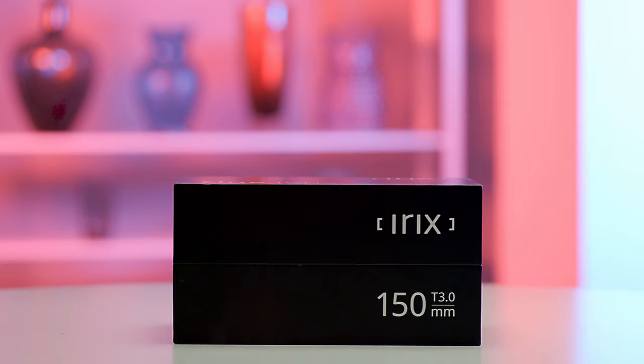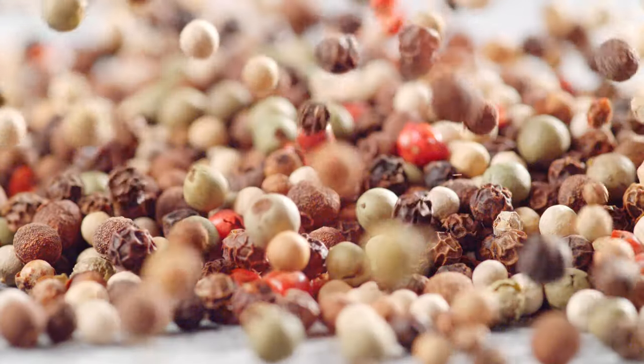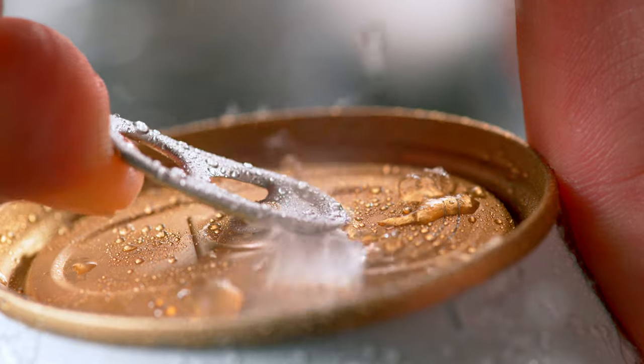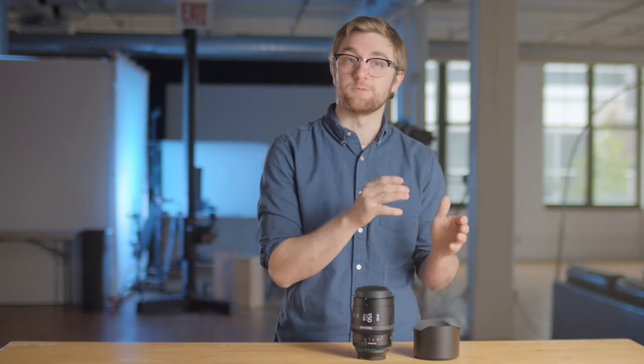The IRIX 150mm Macro is pretty unique in the marketplace. To understand why, we have to talk about macro lenses for a second. Macro lenses are for capturing really small objects or really fine details, and the macro portion talks about the lens's ability to reproduce an object to at least a one-to-one ratio. If something is two millimeters in real life, it will be projected at two millimeters on the sensor at its maximum focus point — that's the floor, the bare minimum to be a macro lens. Some macro lenses are two-time macro, some are ten-time macros, and at that point you're actually getting something that's like a microscope more than a camera lens.